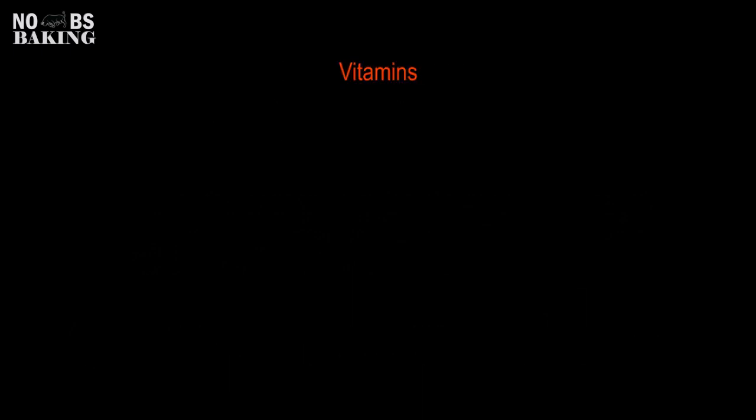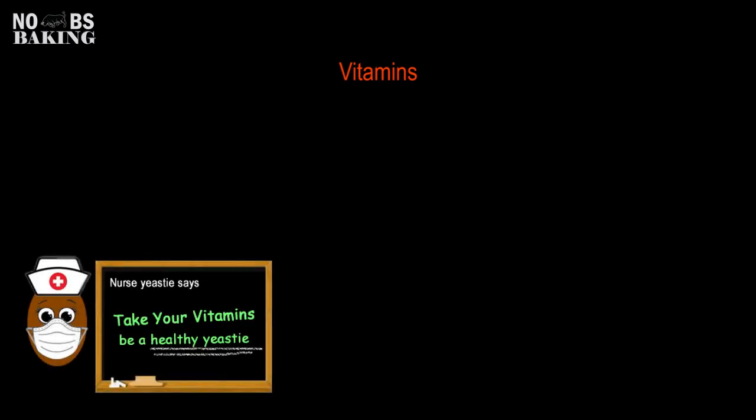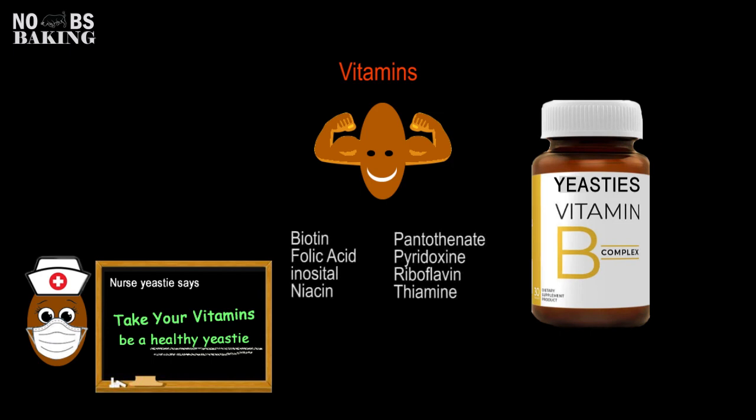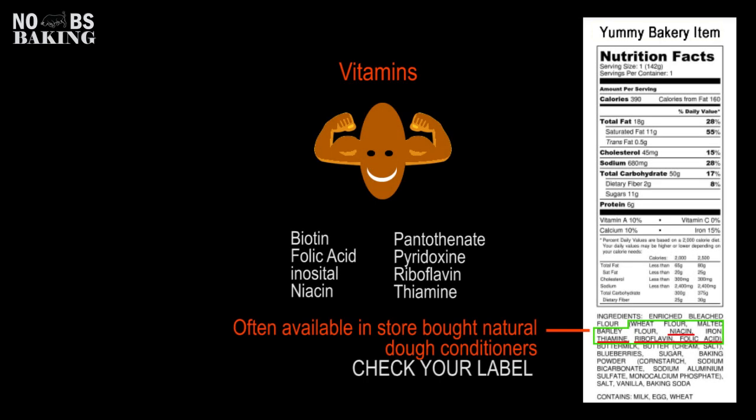As with humans, vitamins are necessary for overall yeast health. Yeasts need a number of vitamins to grow, multiply, and create healthy fermentation, including the full family of B vitamins. Vitamins act as critical co-factors for enzymatic reactions and overall yeast functionality. Bakers are finding that supplementing with a little extra B vitamins produces better fermentation and a stronger rise.